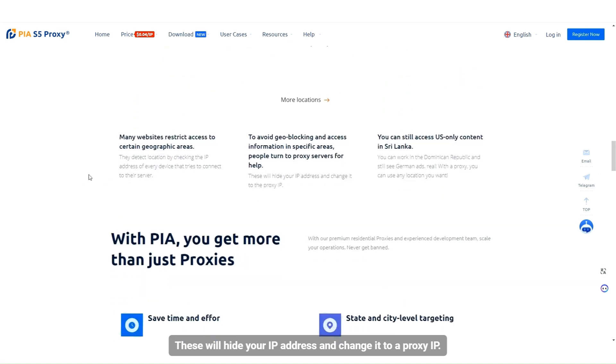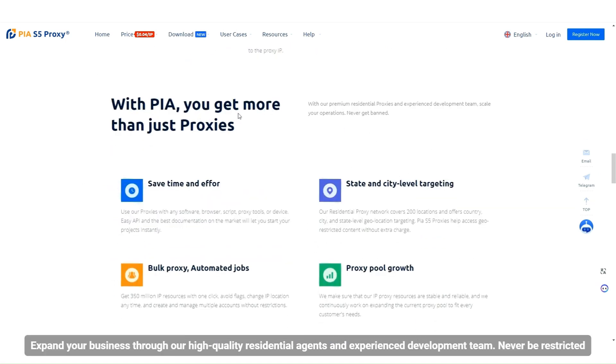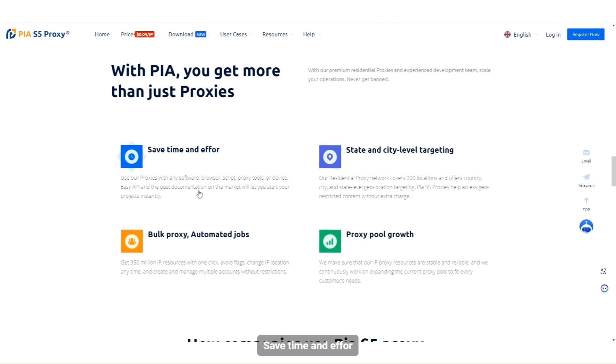PIA hides your IP address and changes it to a proxy IP. Expand your business through high-quality residential agents and an experienced development team. Features include state and city level targeting, bulk proxy, automated jobs, and proxy pool growth.